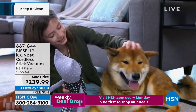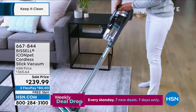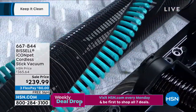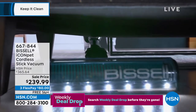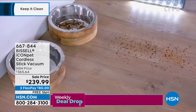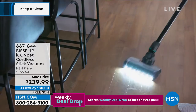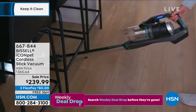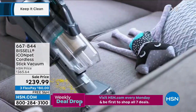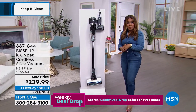This is a while-supplies-last offer. Whether it's just the little dust bunnies underneath the sofa, or you need to quickly go over your area rugs or carpets, this is Bissell's Icon Pet Cordless Stick Vacuum — perfect for all floor surfaces, right from carpet to hard surfaces. We took about $125 off, so it's $80 on any major credit card with free shipping and handling. Your item number is 667-844.